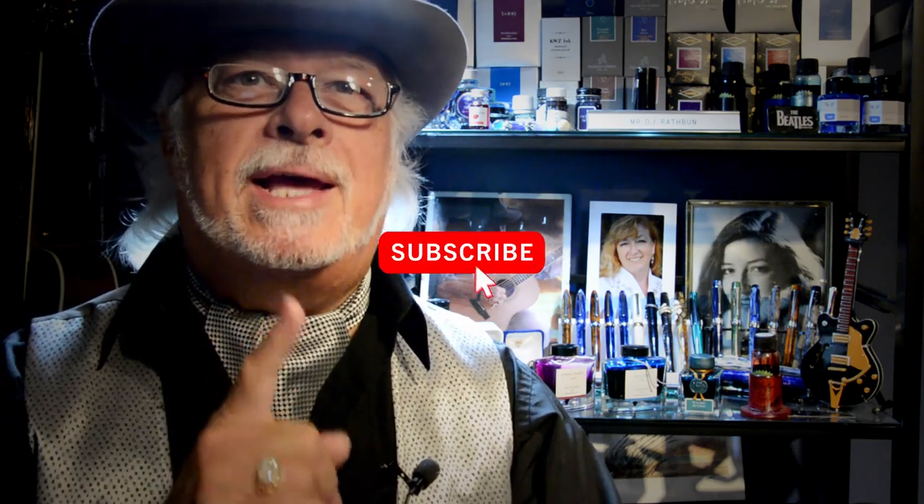Hello there and welcome to my channel. My name is Douglas, and I'm back with another Fountain Pen video. Thank you in advance for liking and subscribing to my channel. Your support allows me to continue to do these reviews, so thanks.